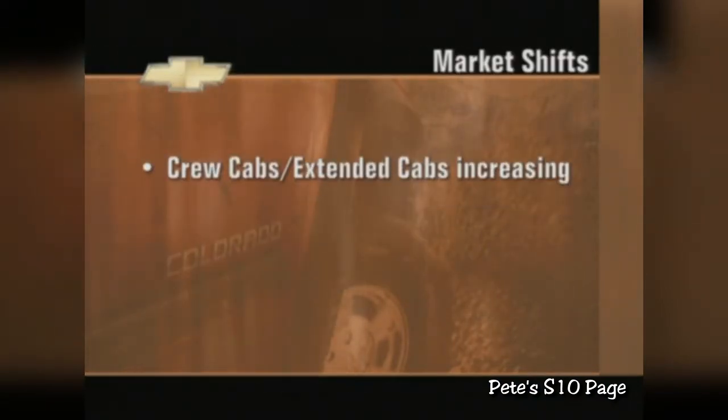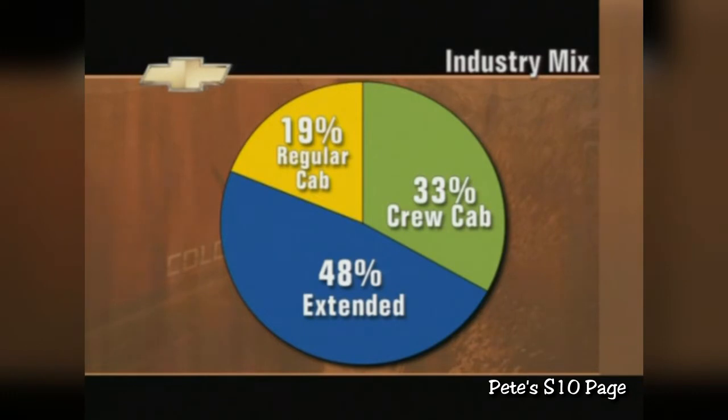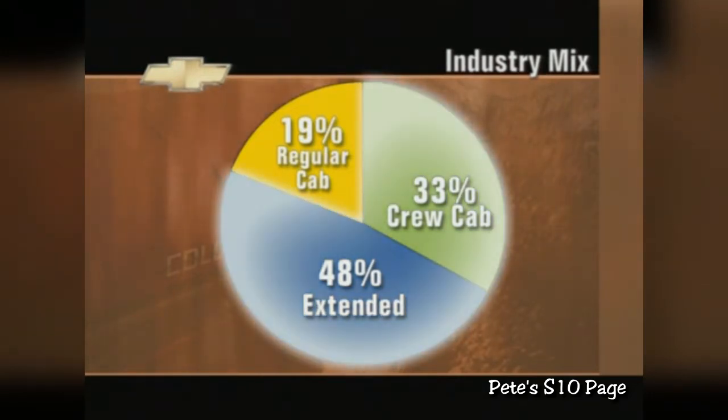The market for the mid-size pickup has shifted in the last few years. Crew cabs and extended cabs are growing in popularity, while regular cabs are declining. In addition, more two-wheel drives are being sold than ever before. To adjust to this market shift, Chevrolet's emphasis with the Colorado will be on the more popular crew cabs and extended cabs, which will make up more than 80% of the 2004 mix.